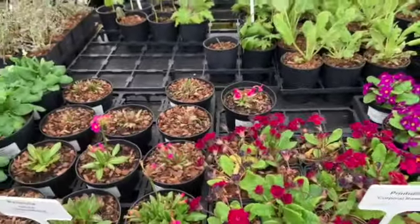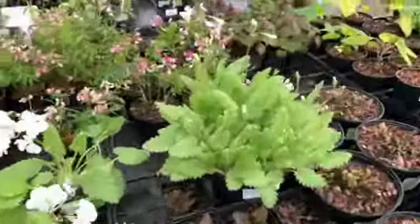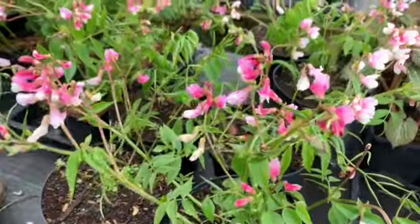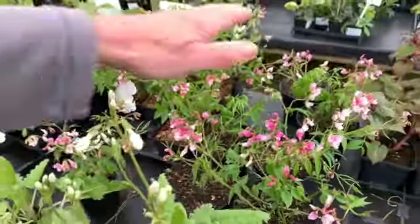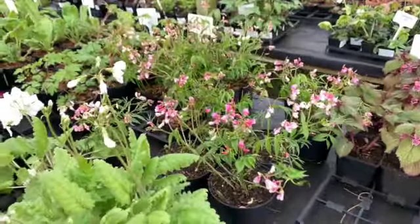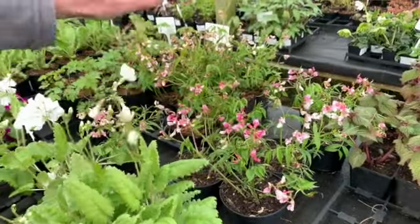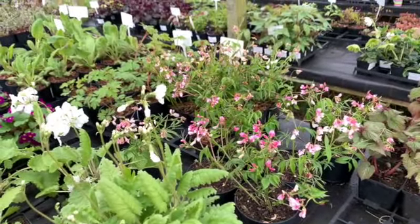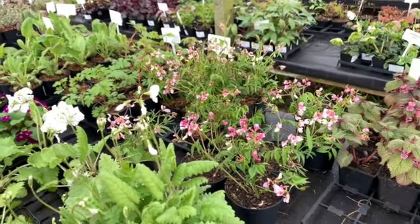Just one final one to show you — this is called Lathyrus vernus, which literally means spring pea. They're very short, only growing to about eight or ten inches high. They're not fragrant but are really lovely in dappled shade, and just so early in flower — it's the earliest pea out in flower.